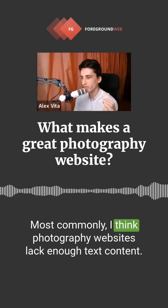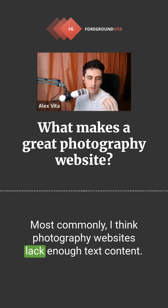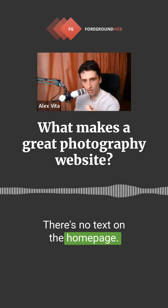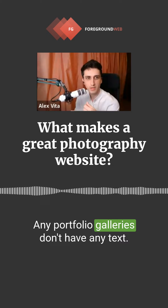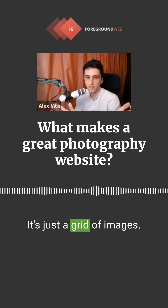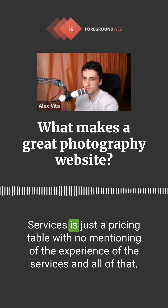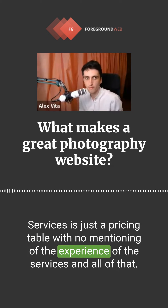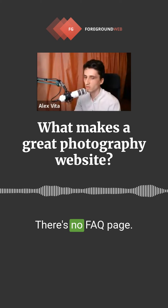Most commonly, I think photography websites lack enough text content. There's no text on the homepage, portfolio galleries don't have any text — it's just a grid of images. Services is just a pricing table with no mention of the experience or details of the services. There's no FAQ page.